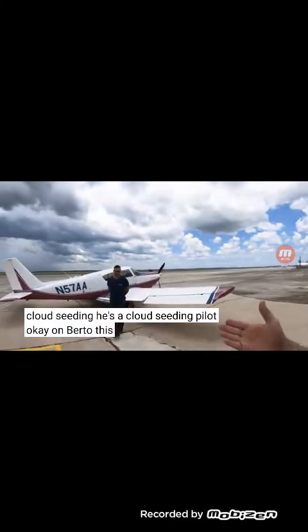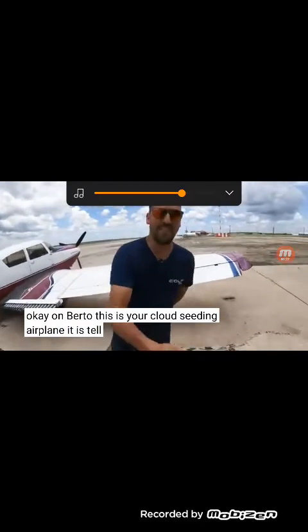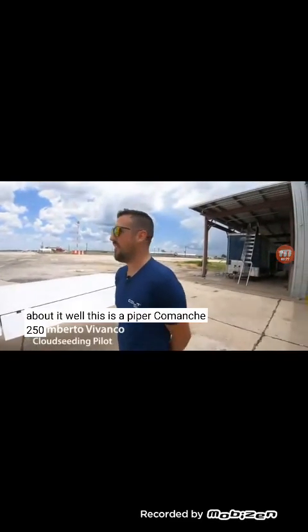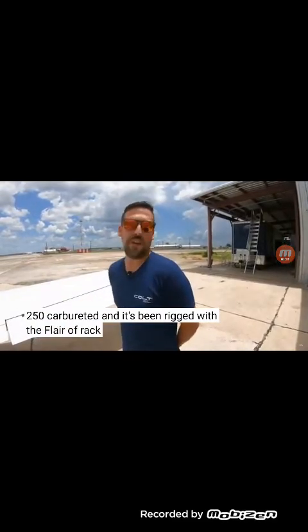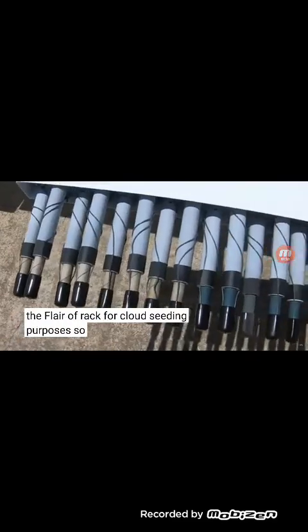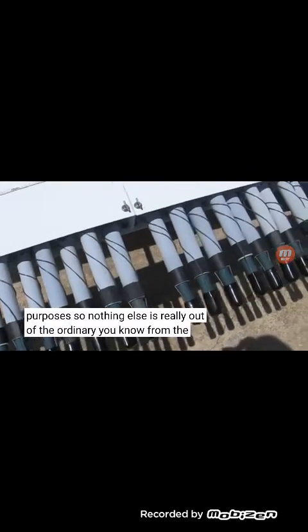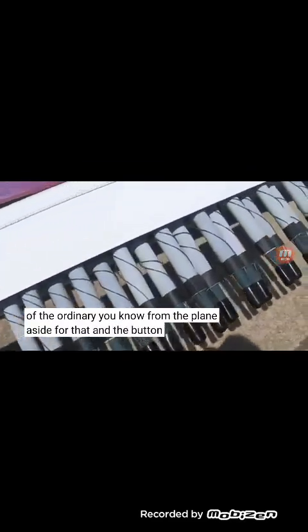Okay Umberto, this is your cloud seeding airplane. It is — tell us a little bit about it. Well, this is a Piper Comanche 250, carbureted, and it's been rigged with the flare rack for cloud seeding purposes. Nothing else is really out of the ordinary from the plane aside from that and the button to ignite.